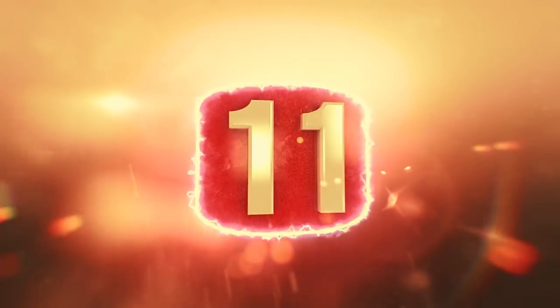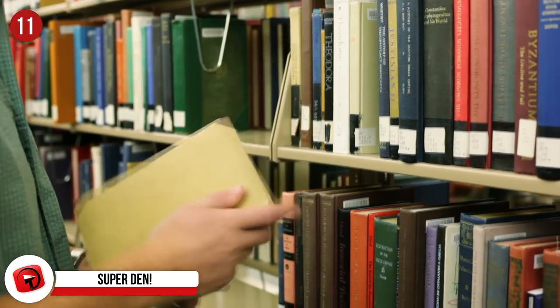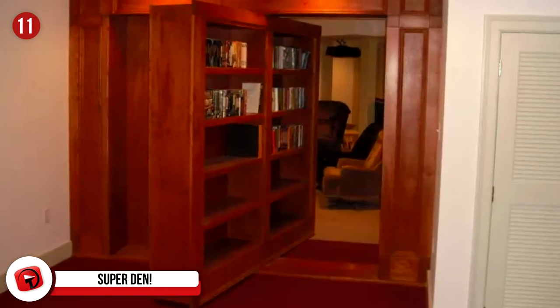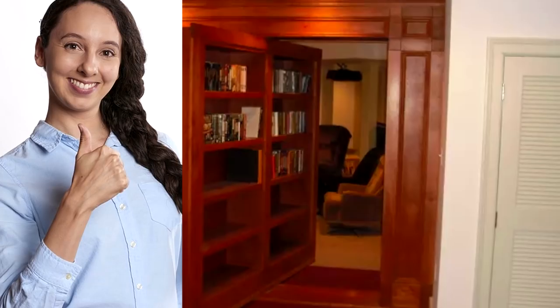Number 11: Super Den. How awesome would it have been, as a kid or even as an adult, to go to your friend's house and they led you to a giant bookshelf? Then they rotated the shelf to reveal their own private movie sanctuary, as you see in this picture. You would have felt so cool and so well hidden that you would never have wanted to leave. This person's kids, if they have any, have got to love this secret room.